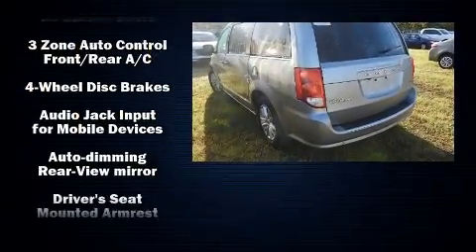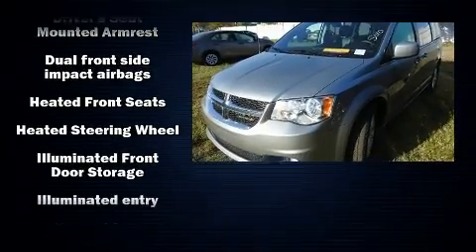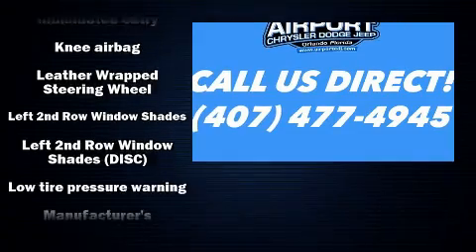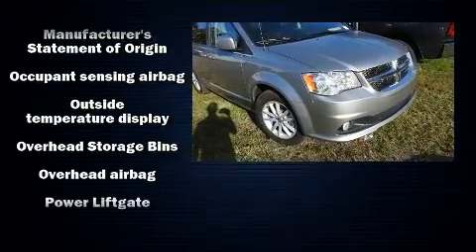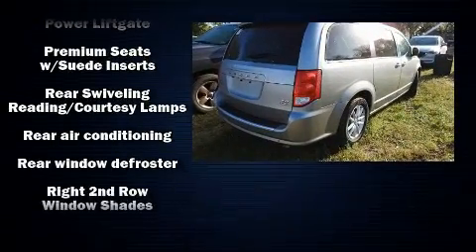The six speakers enhance the audio experience throughout the interior. Dodge also prioritized safety and security with features such as front side impact airbags, traction control, brake assist, anti-whiplash front head restraints, a panic alarm, and four-wheel disc brakes with ABS.